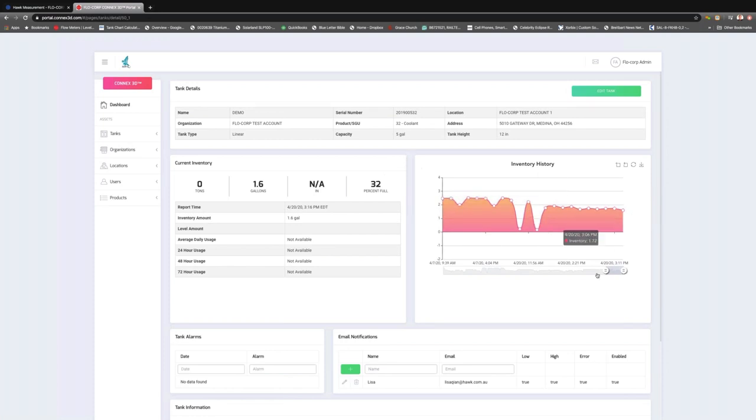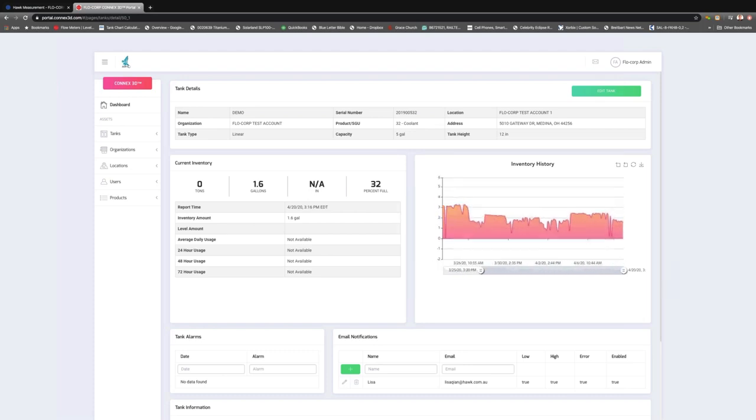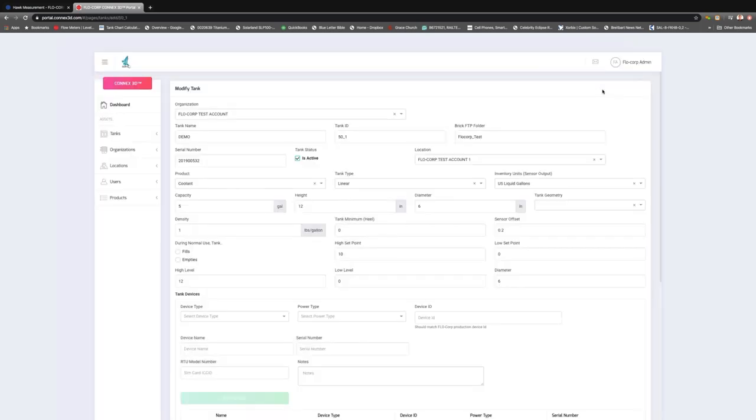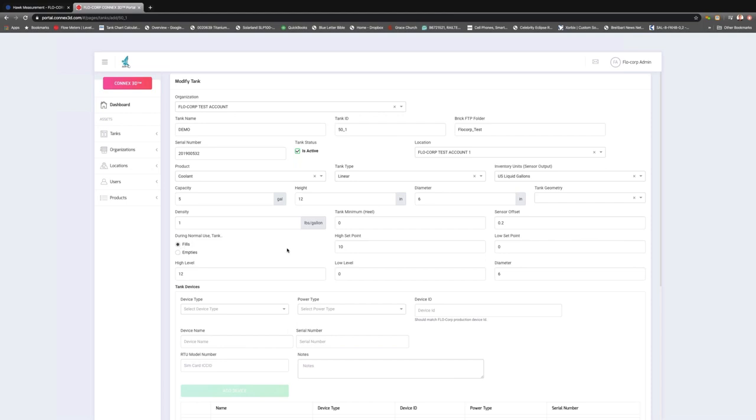We can scroll down and see the historical trending of that tank — scrolling out over a long period, or zooming in to get very granular, nearly real-time data. We can see we're currently 32% full and see how many gallons and tons we have — the system makes volume and mass conversions automatically. We can also see where this is located, and by clicking the green button we can see more tank details — including the fill and drain pattern visible from the historical trend. We can also put alarm set points in.